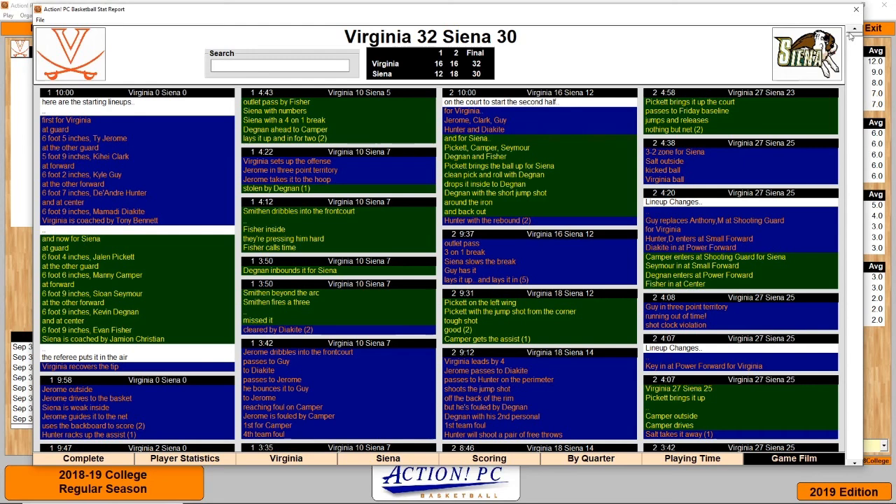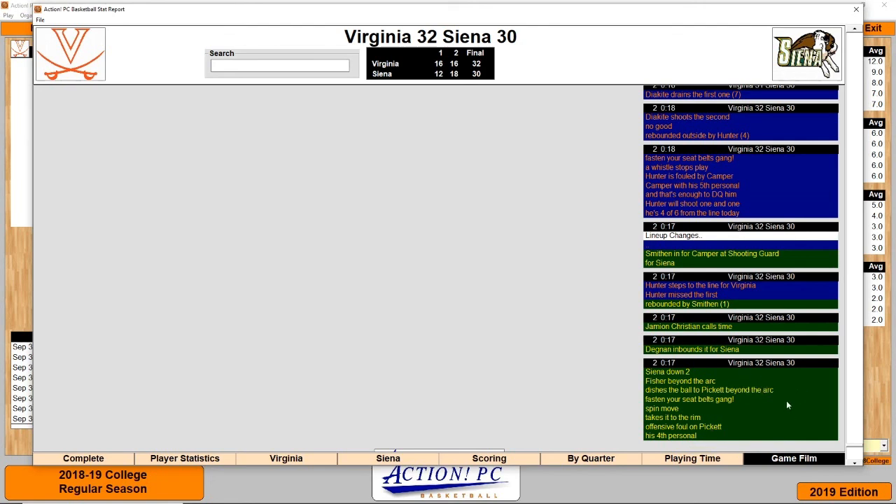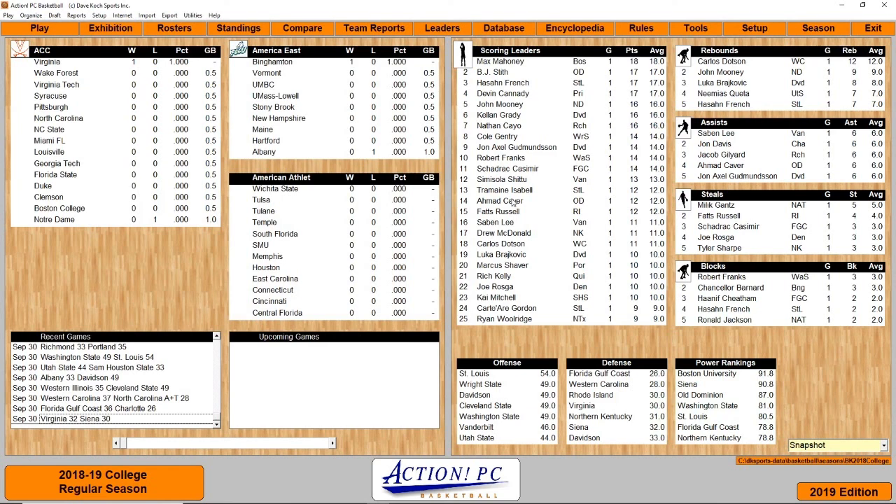Wow — an offensive foul there is what caused it. I saw Fisher from beyond the arc, then it showed a shot attempt, then I heard a whistle, and the game just closed. Pickett drove to the rim for the offensive foul and time ran out. Virginia hangs on 32-30. That's going to be it for this game. In the bracket in the description below, the next game will be VCU and Texas A&M. There are two or three games before that to recap — including Lamar and Providence. I'll see you next time!